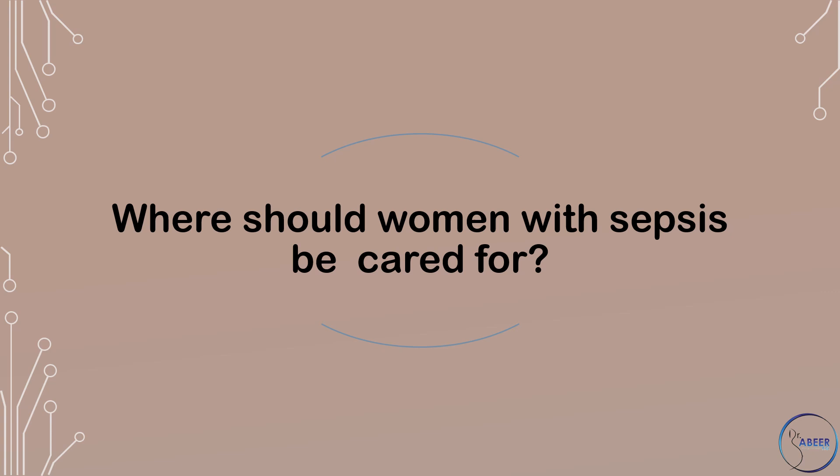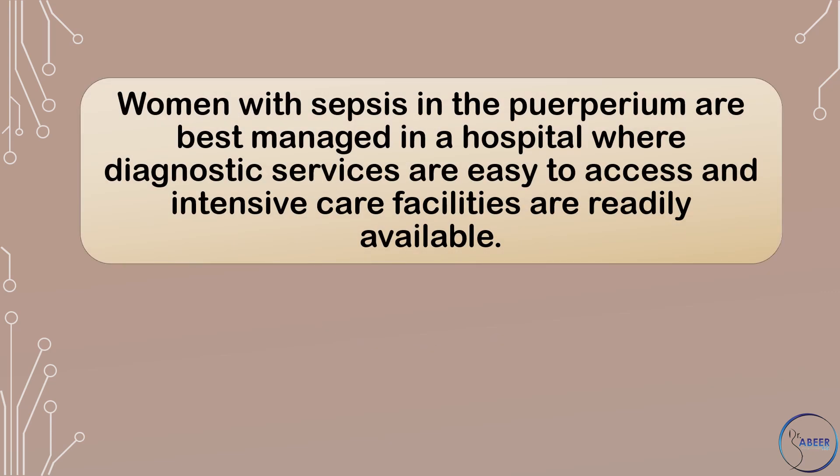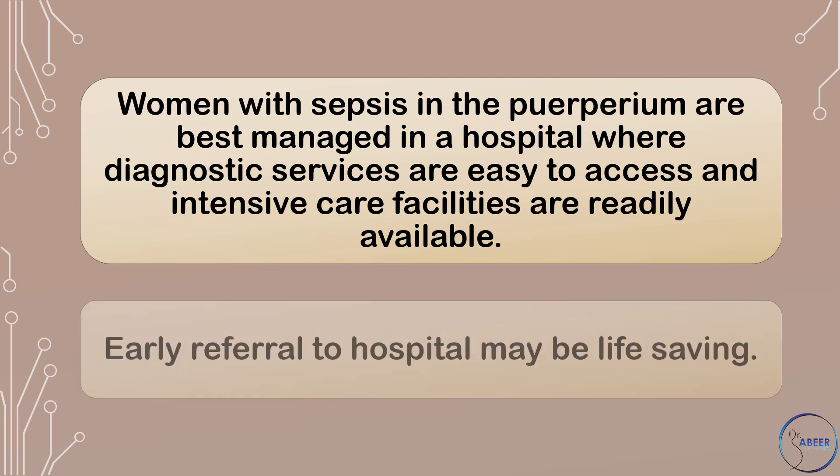Where should women with sepsis be cared for? Women with sepsis in the puerperium are best managed in a hospital where diagnostic services are easy to access and intensive care facilities are readily available. Early referral to hospital may be life-saving.